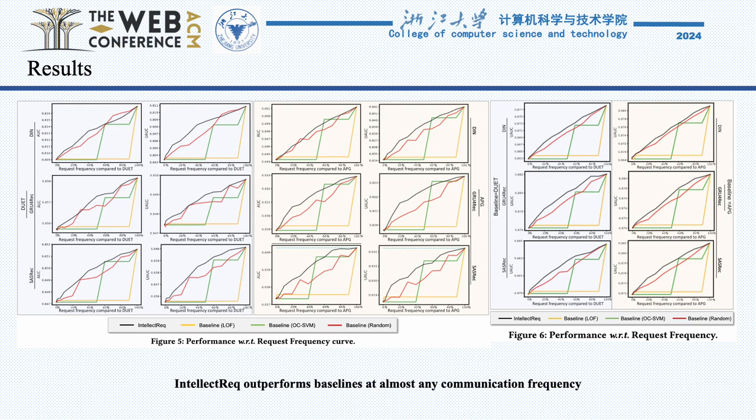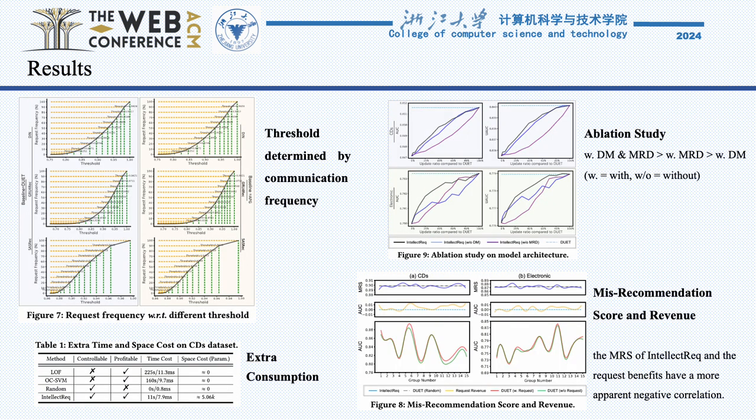Our extensive empirical validation, conducted over four widely used benchmarks, confirms that Intellect REQ significantly enhances the efficiency and generalizability of edge-cloud collaborative recommendation systems. This breakthrough not only conserves computational and communication resources but also paves the way for more responsive and user-tailored recommendation experiences.